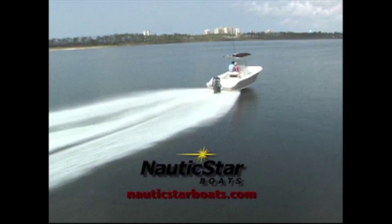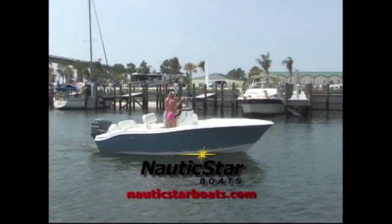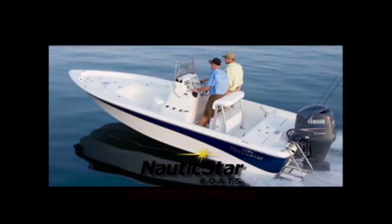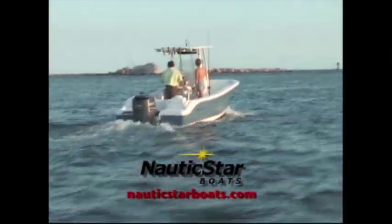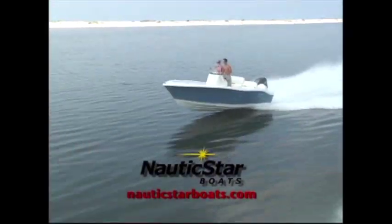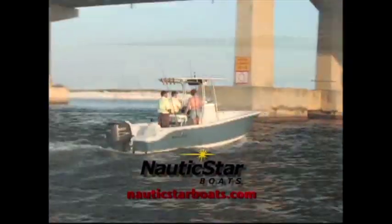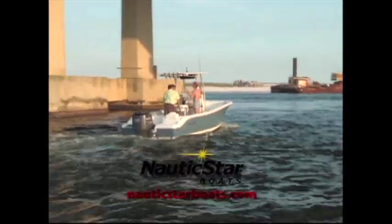Nautic Star is making waves as one of the fastest growing names in the boating industry — quality boats that last and perform. Nautic Star boats are built for fishermen by fishermen. Bay boats from 18 to 24 feet and offshore boats from 20 to 25 feet — Nautic Star builds a boat for you. Compare construction, performance, and features and you'll see why Nautic Star blows the competition away. Visit NauticStarBoats.com to find a dealer near you.